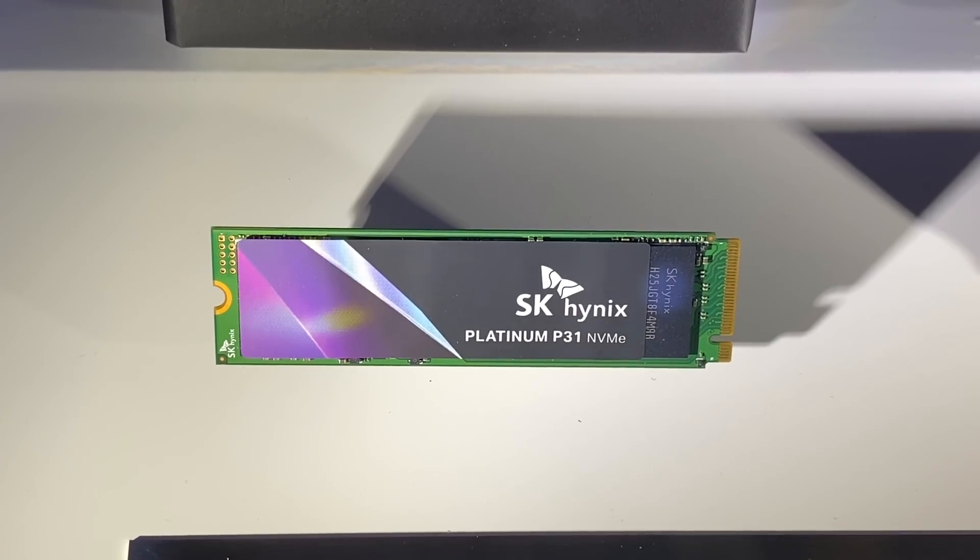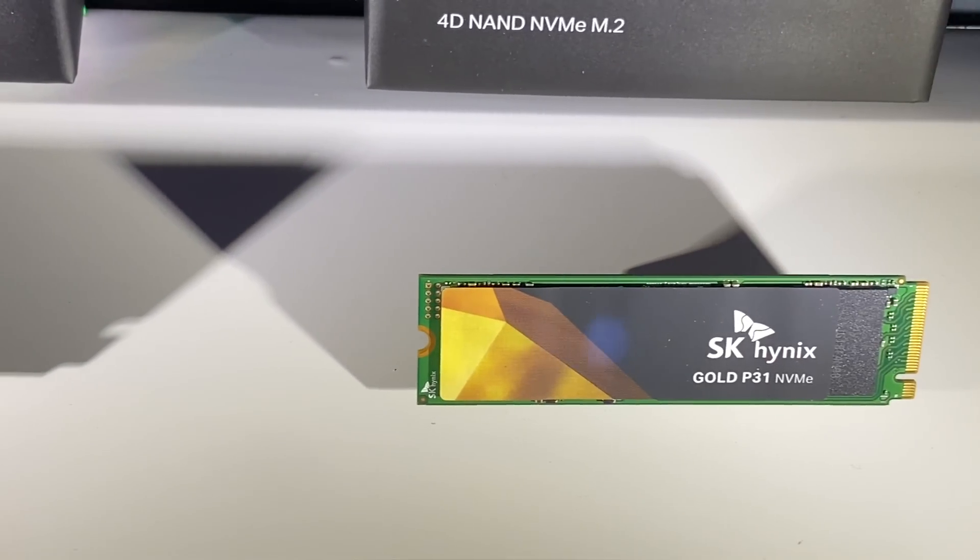On top of all that, SK Hynix also gives you a five-year warranty, so if something goes wrong, you are covered. There is also the Gold P31 NVMe, which has just a couple of differences compared to the Platinum. While the Platinum P31 is two terabytes in size, the Gold model is available in 500 gigabyte and one terabyte sizes, so if you need something larger you'll want to choose the Platinum. The other main difference is that the Gold P31 is rated at 750 terabytes written rather than 1,500 — the equivalent of writing 100 gigabytes per day every day for 21 years. Everything else about the drives is the same, including the speeds and that five-year warranty.